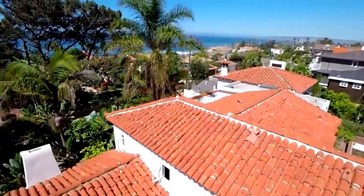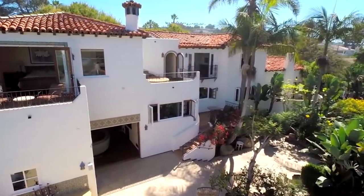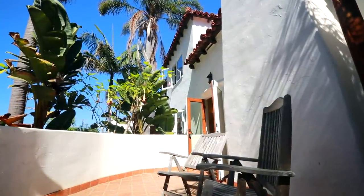This spectacular five bedroom plus library, three and a half bath home, located on a 17,400 square foot corner lot, is truly a historical property, having the Mills Act designation, which provides a generous property tax reduction.